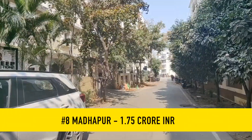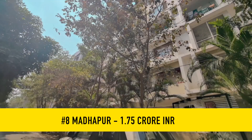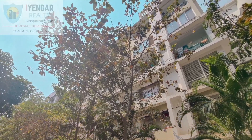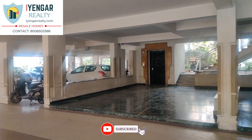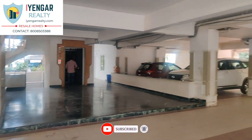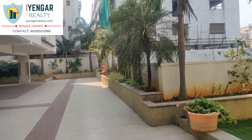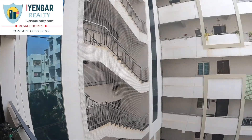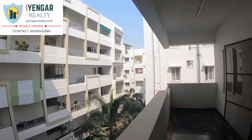At number 8, we have a sumptuous 3 BHK in Madhapur, Hyderabad. The location is a major plus — it is well connected to Jubilee Hills, Hi-Tech City, Gachibowli, and Banjara Hills. It is only half a kilometer from renowned schools like Orchard International School and Sri Chaitanya Techno School, three kilometers from MMDS Railway Station, one kilometer from Madhapur Metro Station, and five kilometers from the Outer Ring Road.